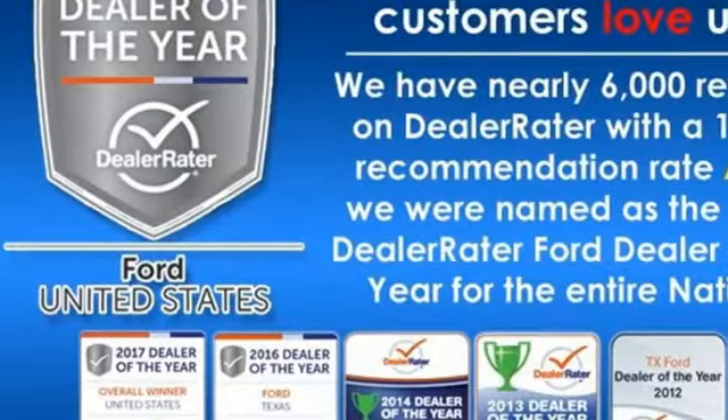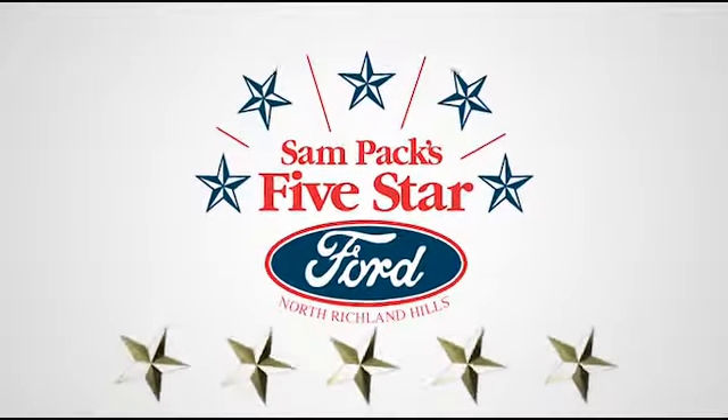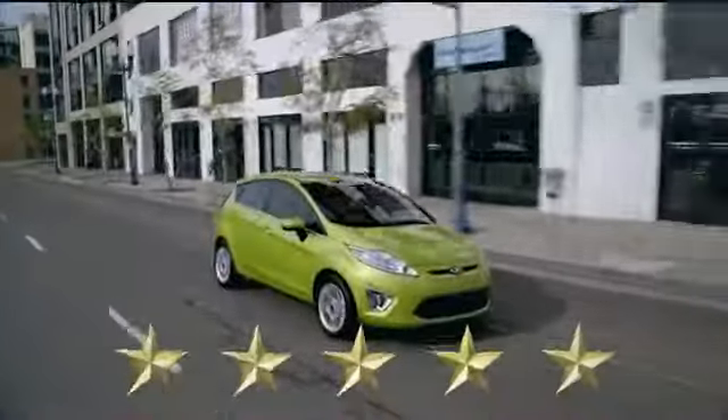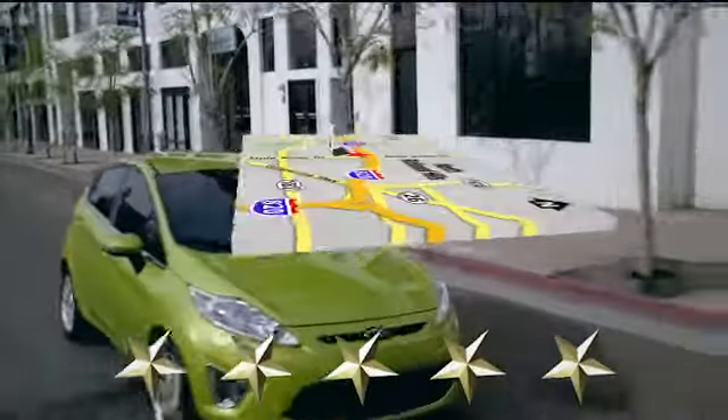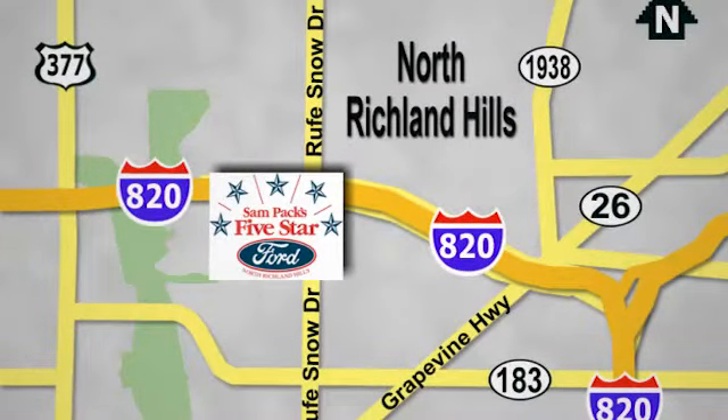Someone's going to drive this fantastic vehicle off the lot. Should be you. Test drive it today. At Sam Pax 5 Star Ford, every vehicle we sell is thoroughly inspected before you buy. Come see us today. We're conveniently located on the Northeast Loop 820 at Ruth Snow Drive in North Richland Hills.